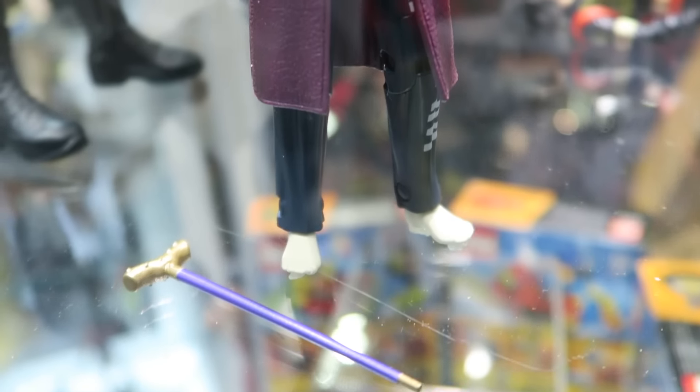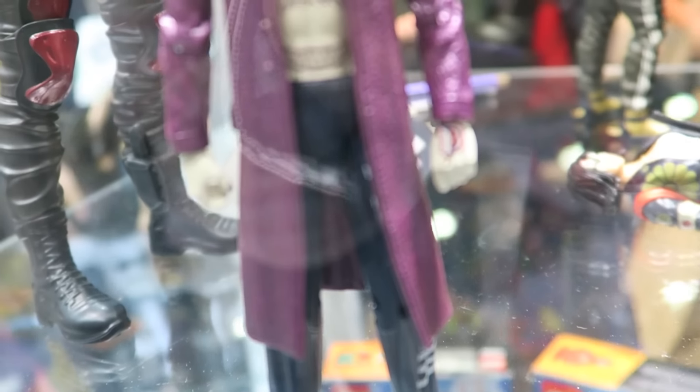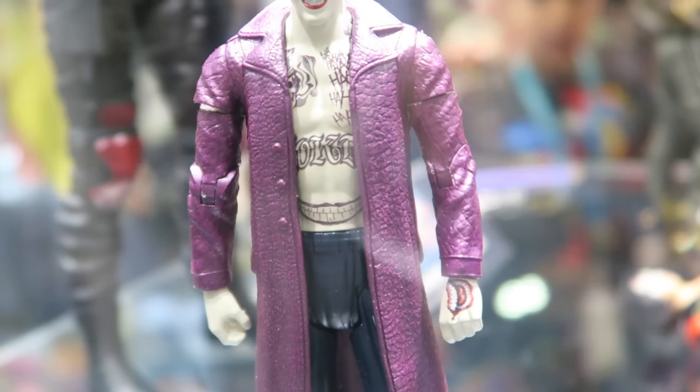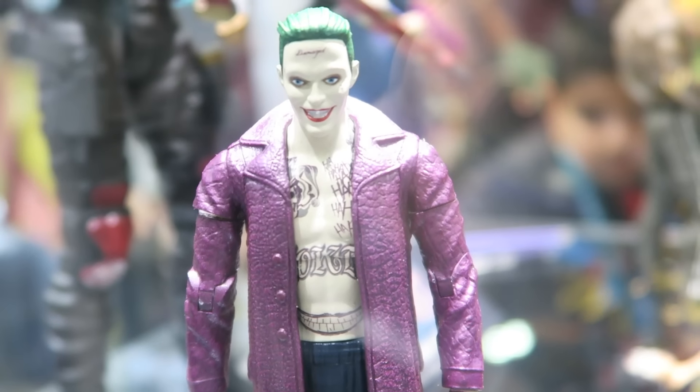Joker also comes with his cane. This is the one I'm actually cosplaying — I have the coat right now and I'm really excited. I love this look for the Joker, this purple coat. So what do you kids think?